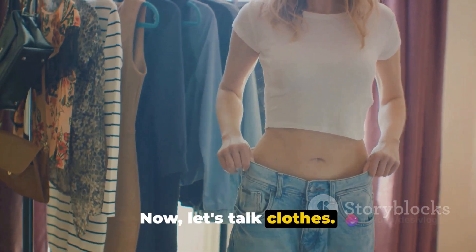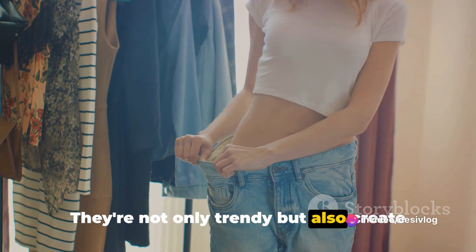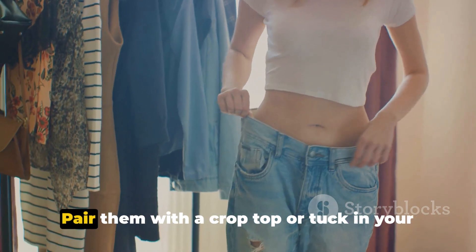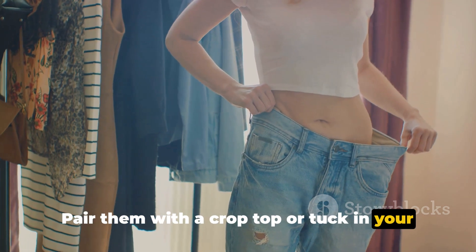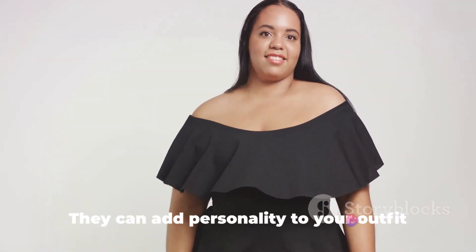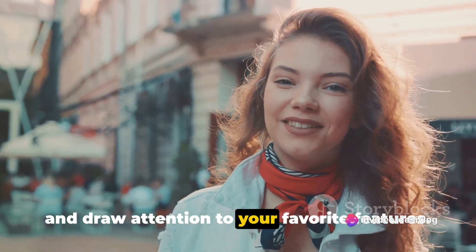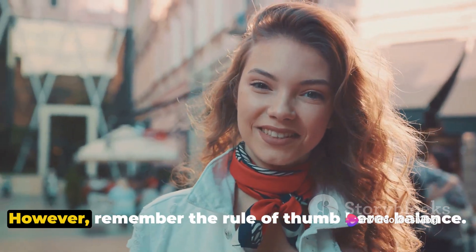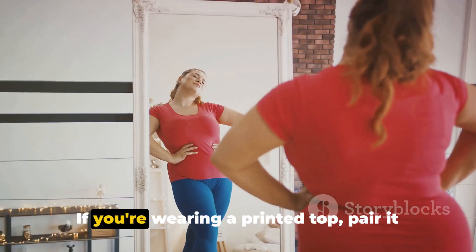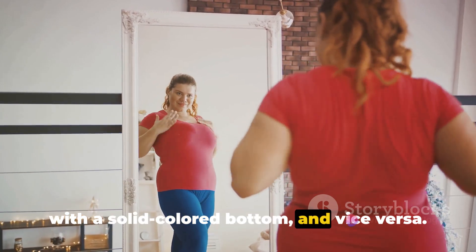Now let's talk clothes. Opt for high-waisted bottoms — they're not only trendy but also create the illusion of longer legs while accentuating your waist. Pair them with a crop top or tuck in your shirt for a chic look. Don't shy away from prints and colors; they can add personality to your outfit and draw attention to your favorite features. Remember the rule of thumb: balance. If you're wearing a printed top, pair it with a solid colored bottom, and vice versa.